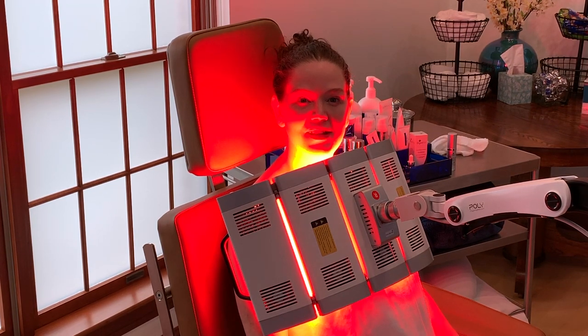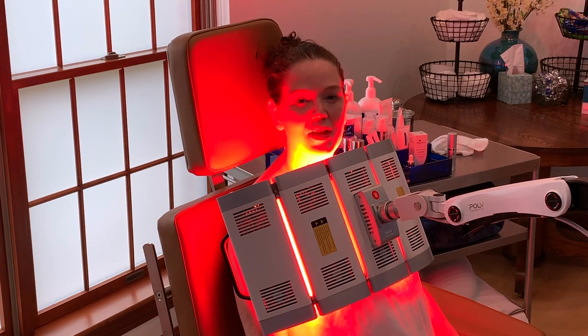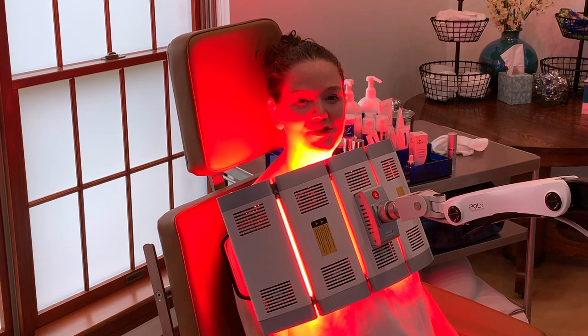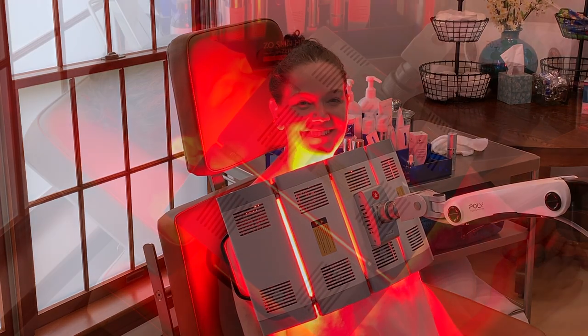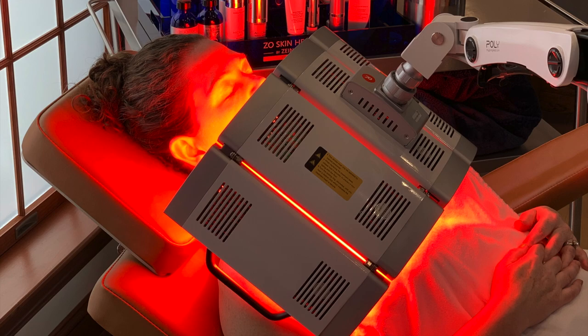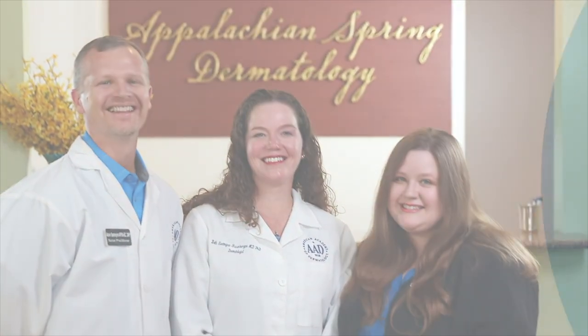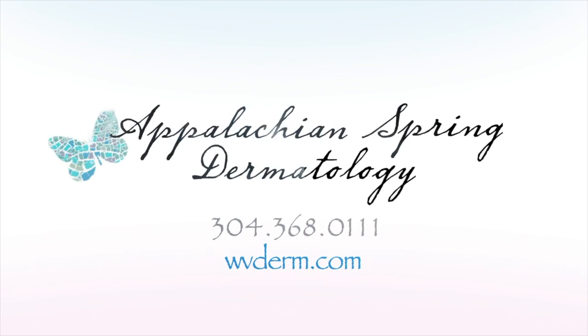The light will be on for 20 minutes. Afterwards, we'll show pictures at the end of the video — immediately after it really shouldn't look any different at all, and then we'll put a series of pictures from throughout the week so you can see the downtime and post-op recovery. Looking forward to having something exciting and new in the office. Call for an appointment today and learn more by going to our website at wvderm.com.